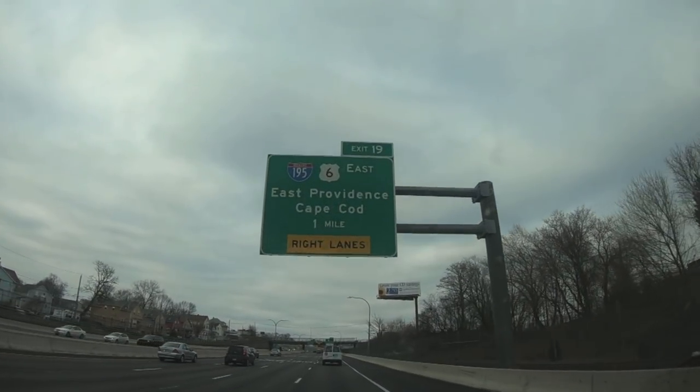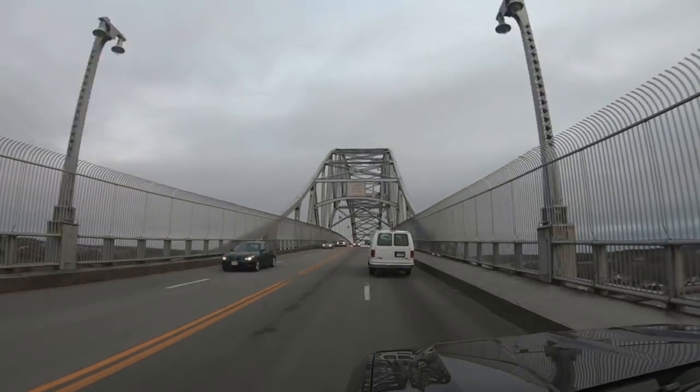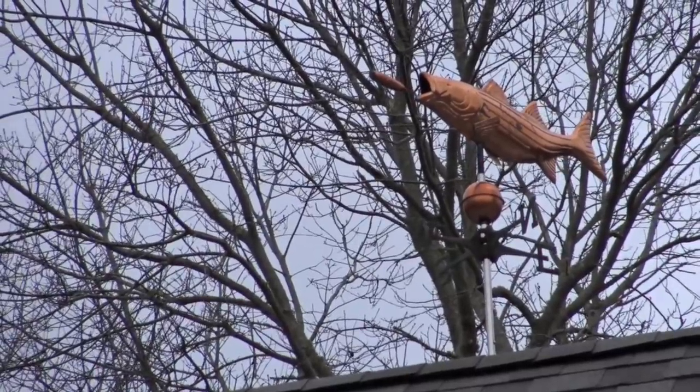Right out of the gate, it is my duty and obligation to inform you that this episode is basically a rip-off. Here I am on Cape Cod in Massachusetts, and when you think of Cape Cod, what comes to mind? Chowda, wicked tuna, for God's sakes. It's like a law that if you live here you have to have a striped bass weather vane.